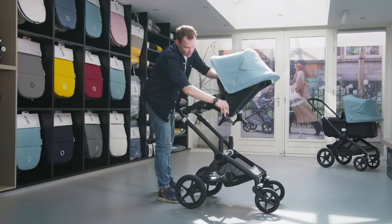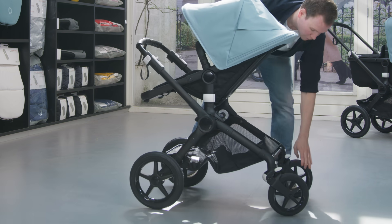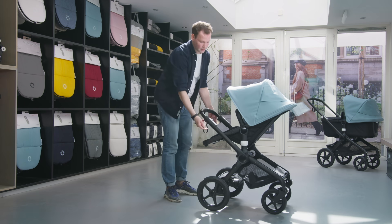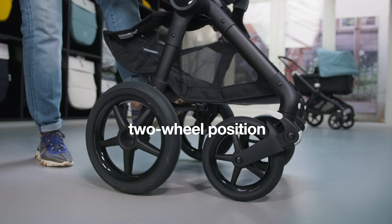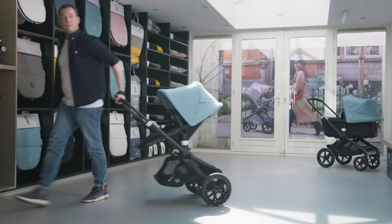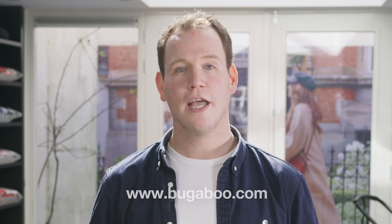The last feature is for adventurous users — you can lock the swivel wheels, but there's also a possibility to pull the Bugaboo Fox behind you in the two-wheel position. Don't forget to use the safety strap. Thank you for watching this video and I hope it helps you choose the right stroller. Visit bugaboo.com to find all product information, and there's even a configurator where you can create your own stroller.